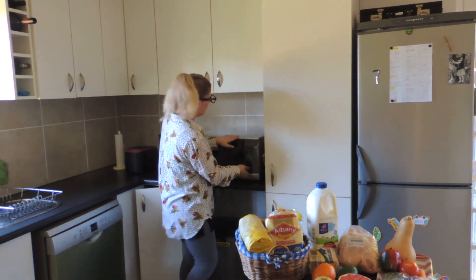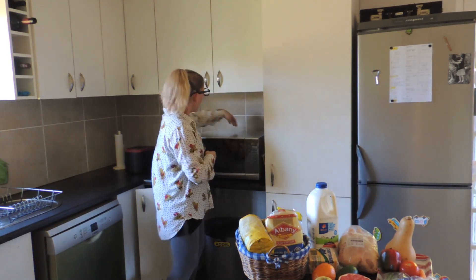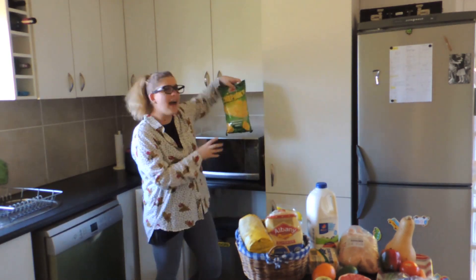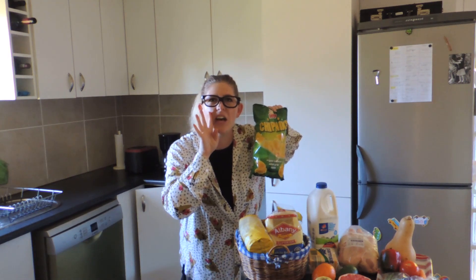Let me see what's in the microwave — or behind the microwave! Midnight snack.